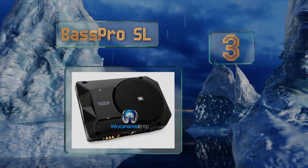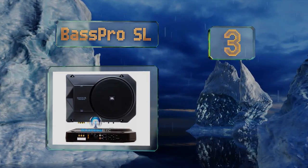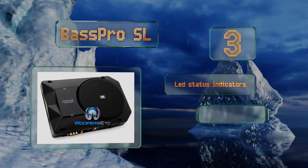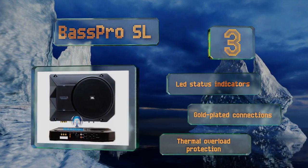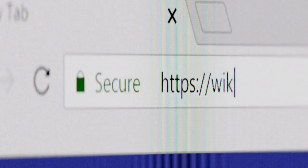Nearing the top of our list at number three, if you're looking to add some rumble to your system the Bass Pro SL is a smart choice. It's an eight-inch subwoofer built into a low profile enclosure that can fit under most car seats, so you won't have to use up any trunk space. It comes with LED status indicators, gold plated connections, and thermal overload protection.